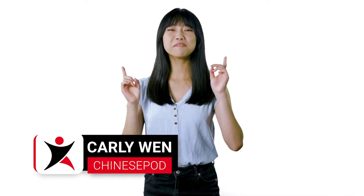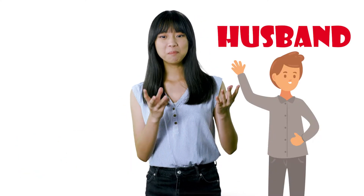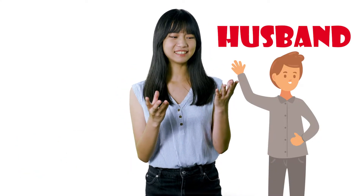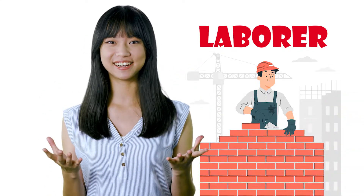Hey, Carly here. Now, have you ever done this thing where you're supposed to call your husband, but then it actually comes out as laborer? Me neither. But the risk is there.